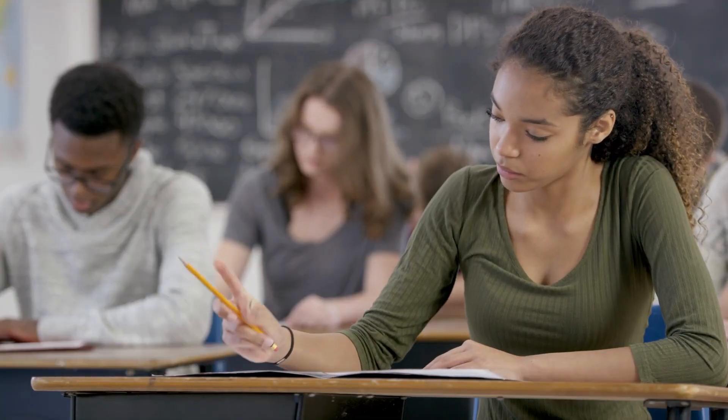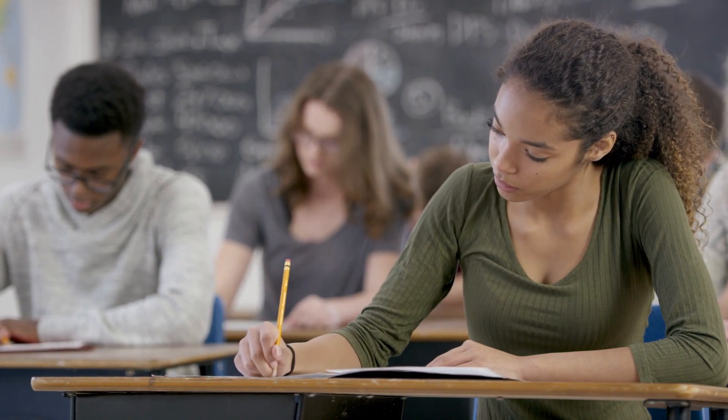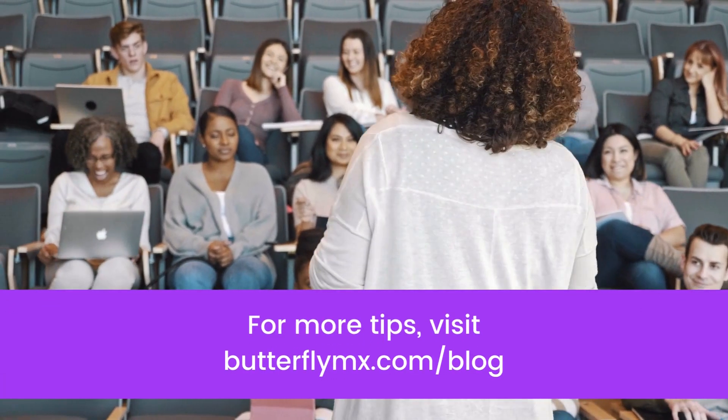And there you have it — four ways you can make the most out of your student housing investment. For more tips, head to ButterflyMX.com/blog.